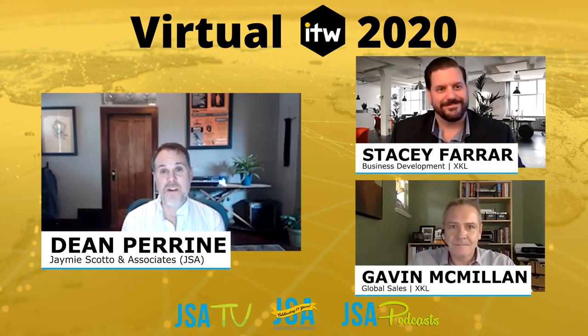Stacey, Gavin, thank you very much for being with us today. We really appreciate it. And thank you viewers for watching JSA TV and listening to JSA Podcast. We'll see you soon.